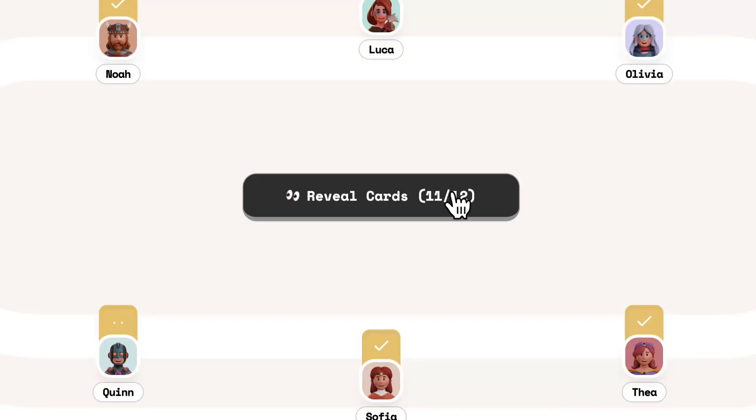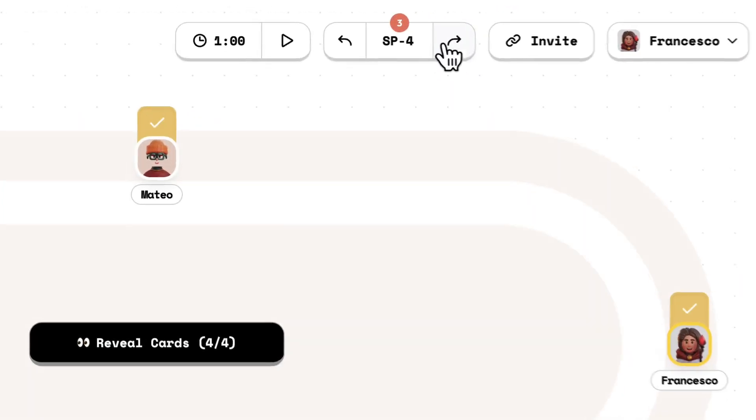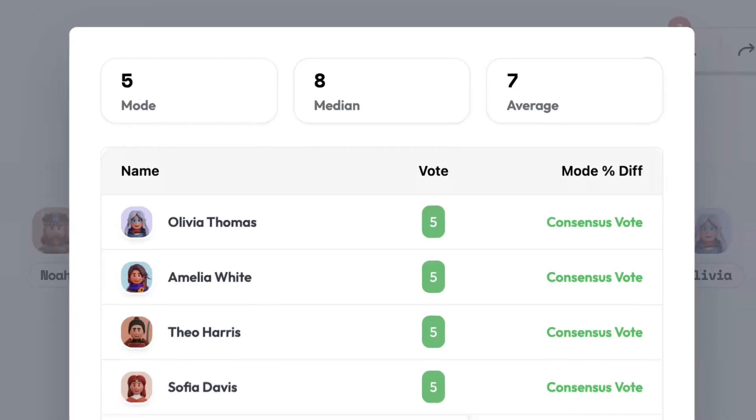You can even use a feature called Time Travel to skip between tickets, which is a great way to go back to a previous estimation that you and your team might have worked on. And after every estimation meeting, you get insights that are going to be helpful for you and your team to make effective decisions.